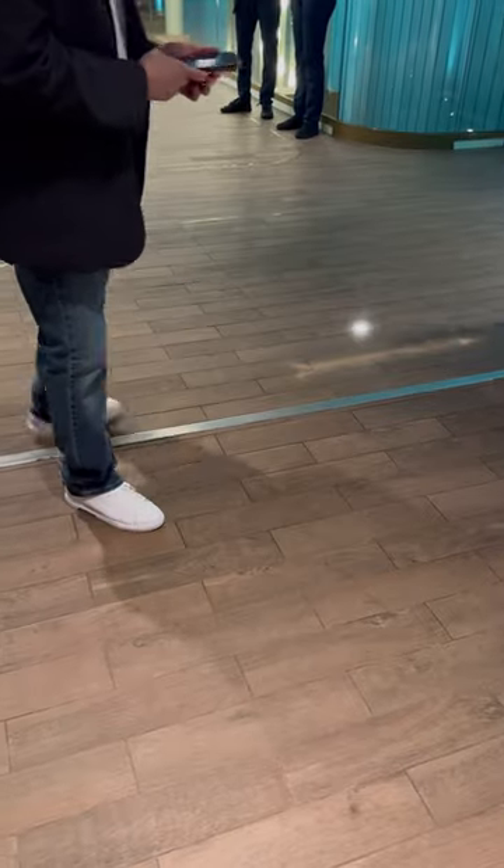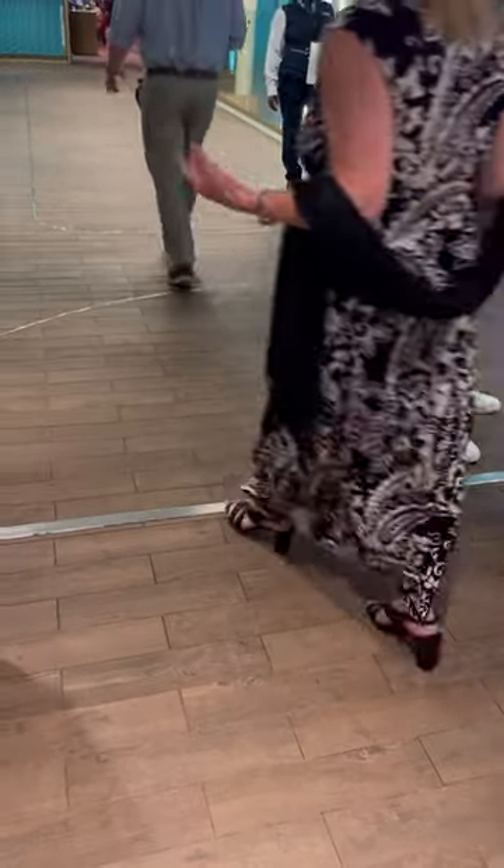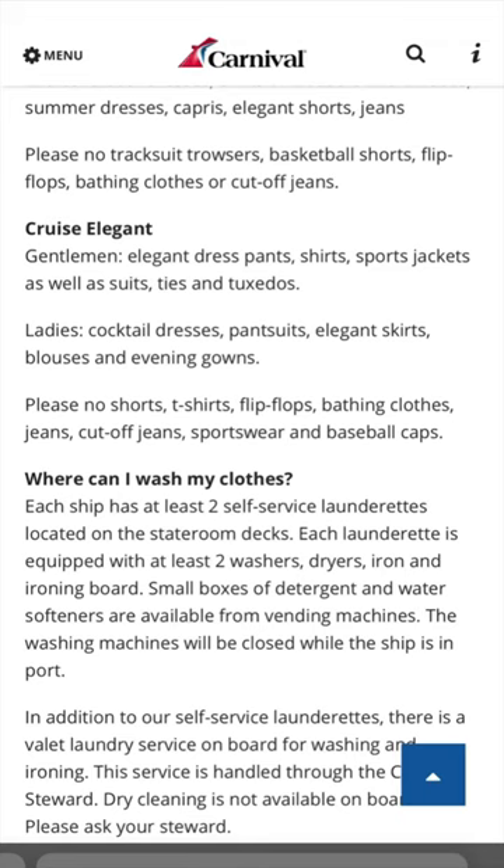Carnival tends to be a little bit more relaxed, but other cruise lines like Holland America are much more strict. Now I like to give them a little razzle dazzle, so this is the kind of thing that I usually wear on Elegant Night. And here's what Carnival advises — pretty much anything except for shorts, t-shirts, flip-flops, bathing suits, jeans, cut-off jeans, sportswear, and baseball caps.